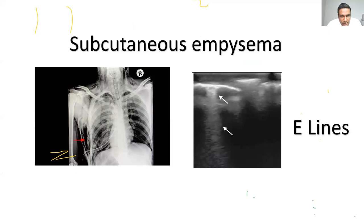Subcutaneous emphysema is an enemy of lung ultrasound. When present, you get false hyperechoic lines — pockets of air that cause dirty shadows, beyond which you cannot see any lung signs. You won't be able to identify the bat sign at all. These irregular hyperechoic areas with dirty shadows are called E-lines. When subcutaneous emphysema is present, you obviously cannot see beyond the air collection.